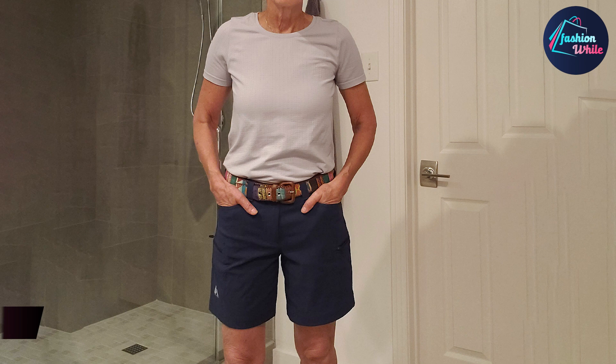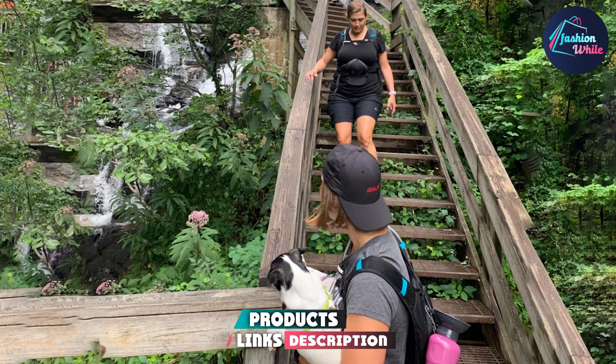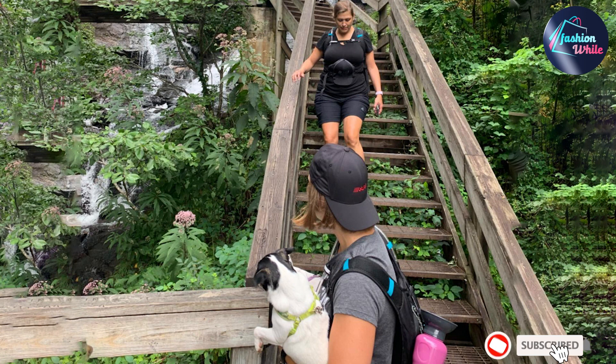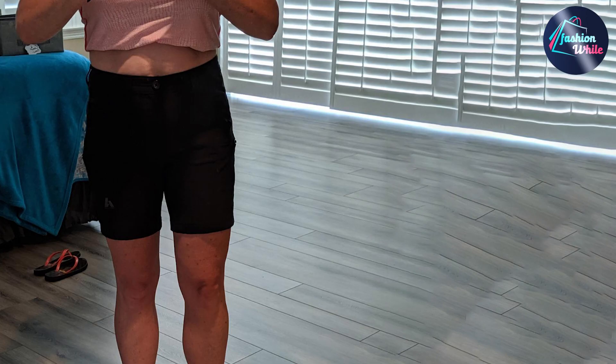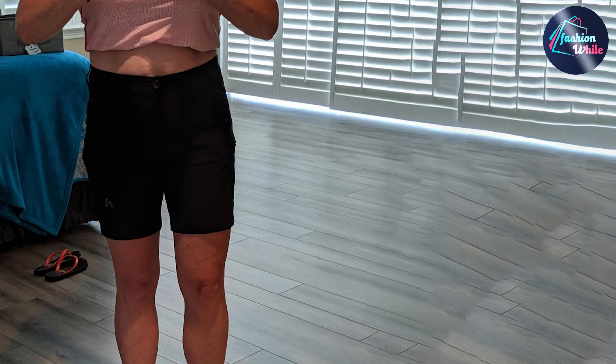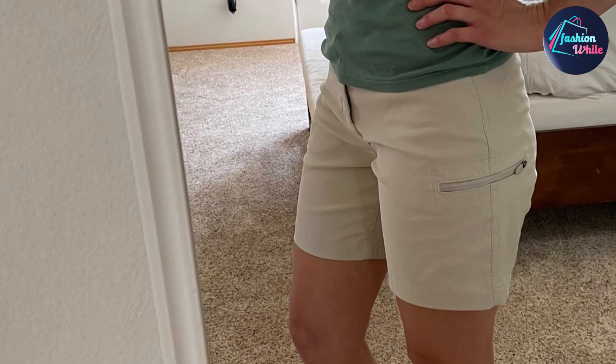Next at number 4, we have the Eddie Bauer Guide Pro Shorts. These are cute shorts that you can wear for a number of activities. Readers love this popular pick because they are lightweight, have great stretch, are water repellent, and are equipped with UPF 50 plus to keep your upper legs protected. One reviewer shared, 'Eddie Bauer is awesome. These are great travel shorts.' Grab them in an array of colors and in regular, petite, tall, and plus sizes.